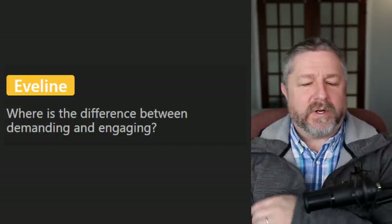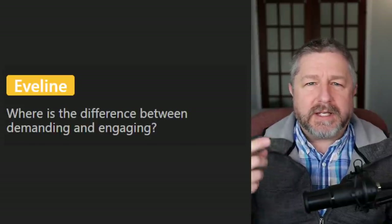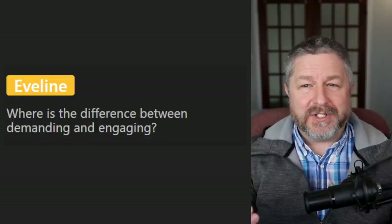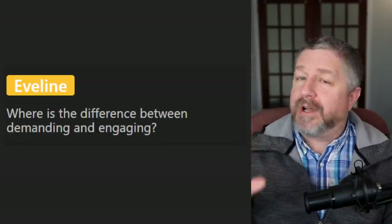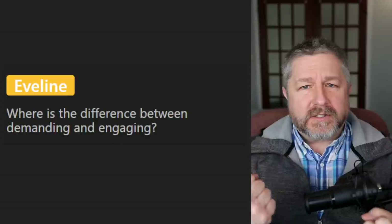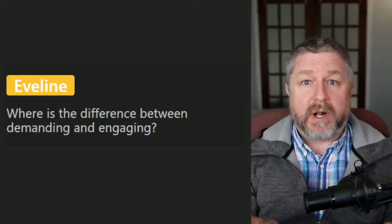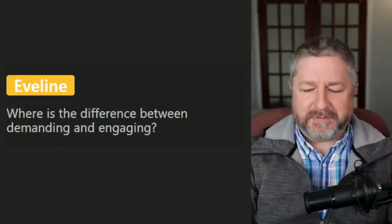Evelyn asks: what is the difference between demanding and engaging? When a job is engaging, you really, really like doing it — time goes really fast because you like the job so much that all of a sudden you look up and it's the end of the work day. Demanding simply means you either need a lot of muscles or a lot of brain power — the job takes all your energy, so at the end of the day you're probably very tired and exhausted. At the end of the day if your job is engaging, you're probably quite happy.